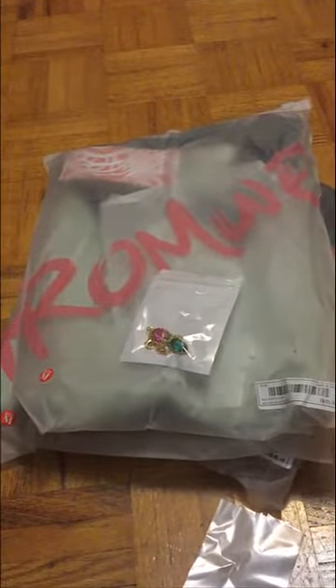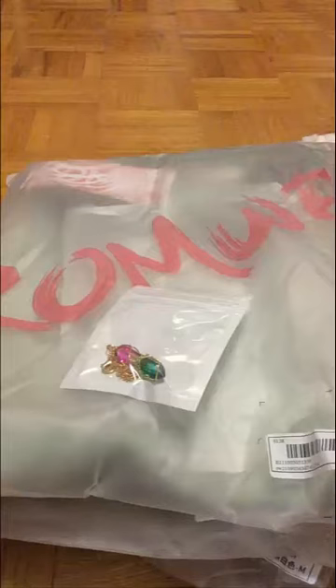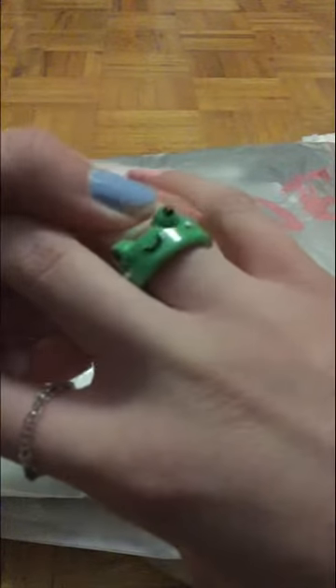Anyways, let's do this. So obviously, first thing: Todd. Little frog ring. He's absolutely gorgeous. I love him.